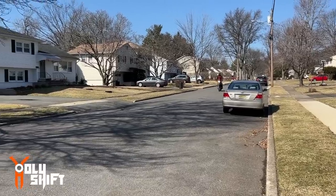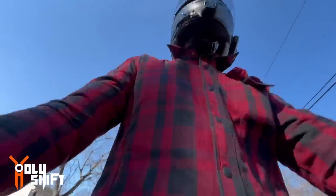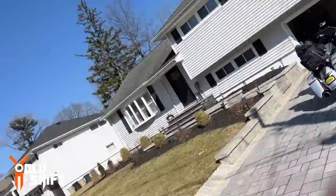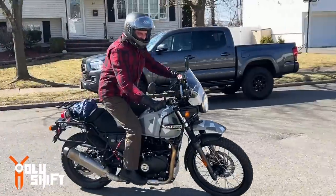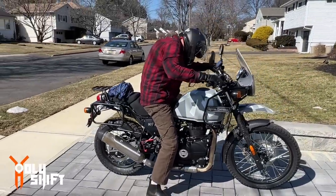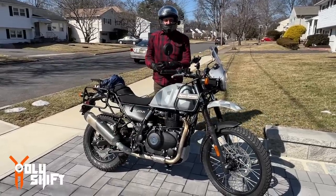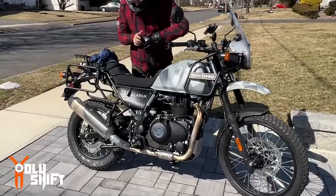As you guys can see, he's stopping by because he wanted to see the bike. Pretty cool — the Himalayan — really inexpensive, and he's going to do the BDR with it too. That's going to be pretty wicked! Fun little bike, very cool. Let me go get my helmet and let's take this puppy for a spin.